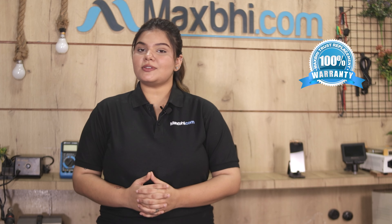Also, the Google Pixel 2 XL front camera from Maxp.com comes with a replacement warranty, so you can buy with confidence.